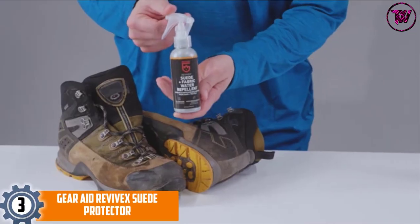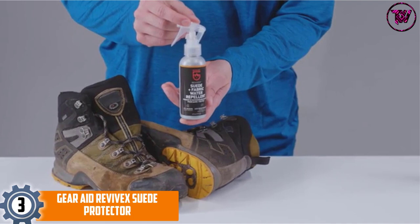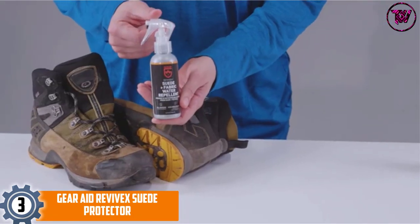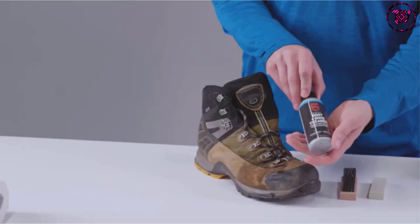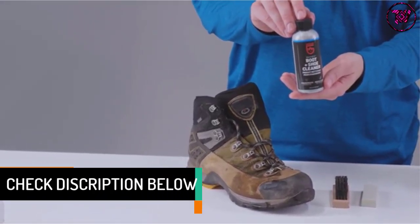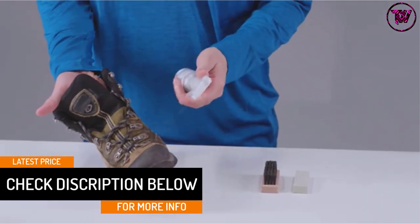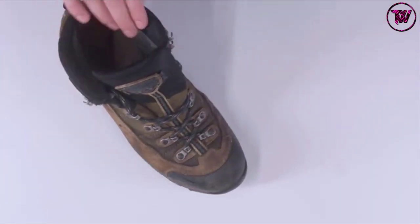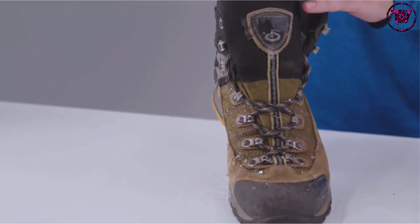At number 3, Gear Aid Revivex Suede Protector. This fabric water repellent will ensure that your shoes stay newer for a long time. It will maximize the breathability of your shoes and keep your feet dry and cool. This is suitable for canvas, nubuck, and leather and will enhance the performance of your footwear. This not only helps in repelling water but also oil and stains. The spray is suitable for all kinds of seasons and will extend the lifespan of your shoes.